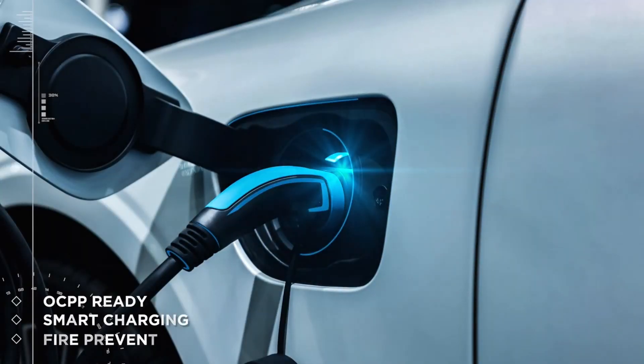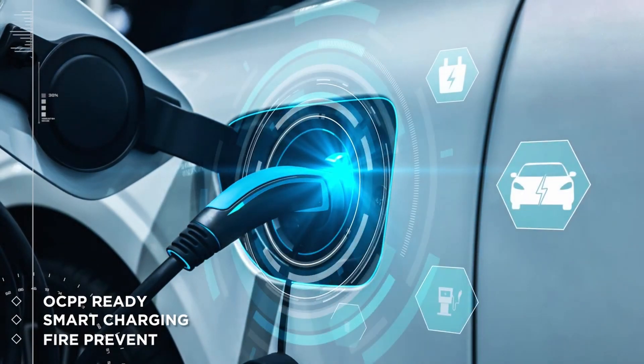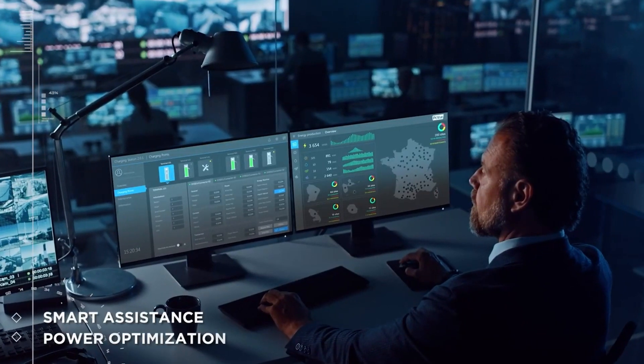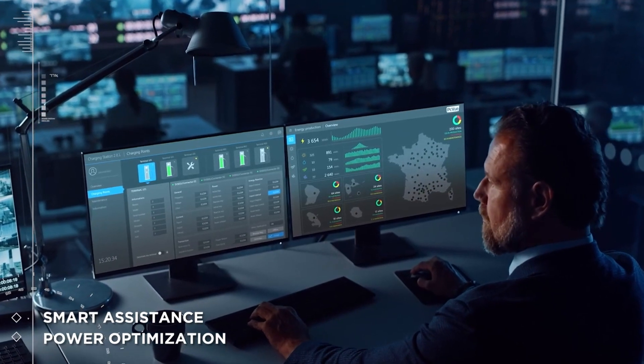PC View Platform is a software solution to optimize and control your EV charging stations while keeping the stations under control. PC View Platform delivers EV charging services to users with an efficient system compatible with any brand of equipment.